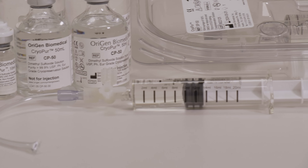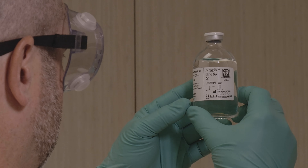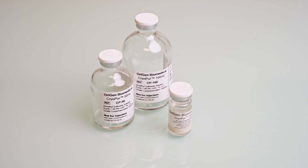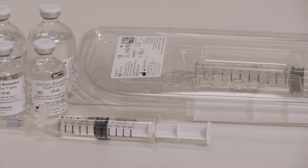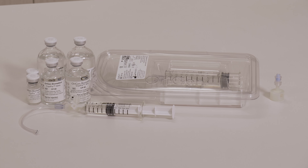Origin Biomedical CryoPure solutions — sterile filtered dimethyl sulfoxide, or DMSO — are available in a variety of configurations, concentrations, and volumes designed for lab use. The Origin Biomedical CryoPure solutions are conveniently packaged in clear syringes or vials.